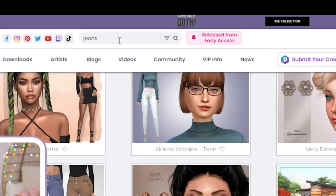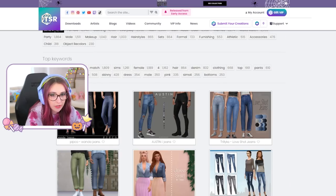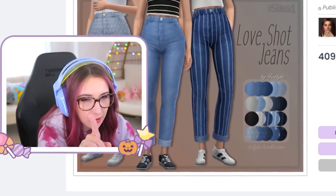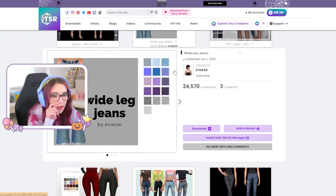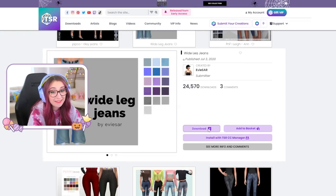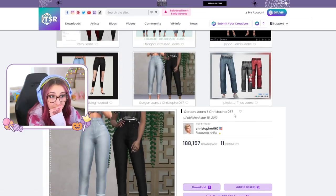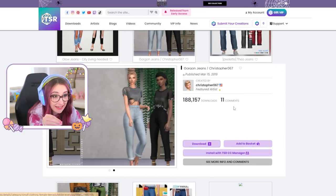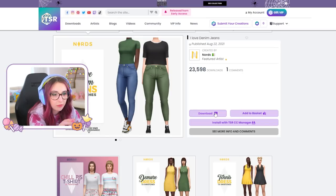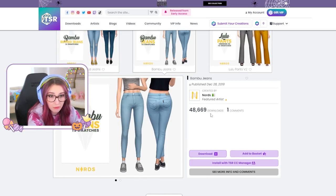I wonder what happens if I just type in jeans. I get jeans, but I'm picky about my jeans — they gotta be right. I typed in 'Maxis Match jeans' and this is more so what I'm looking for. Wide leg jeans? That's intriguing, I might download those. Those are so high-waisted, I must have them. You know how I feel about high-waisted. These are nice, let's get those. Those are cute, very simple. These — beautiful. I also like the PJ shorts.